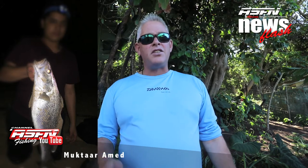Next up, Mukhtar Ahmed from Oyster Bay in the Eastern Cape sending in two great catches. Mukhtar got a cob and a steenbras using his Saltus 50.